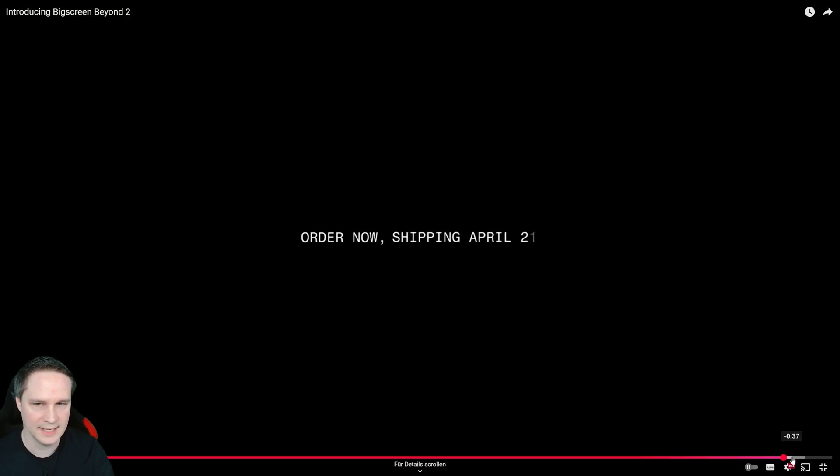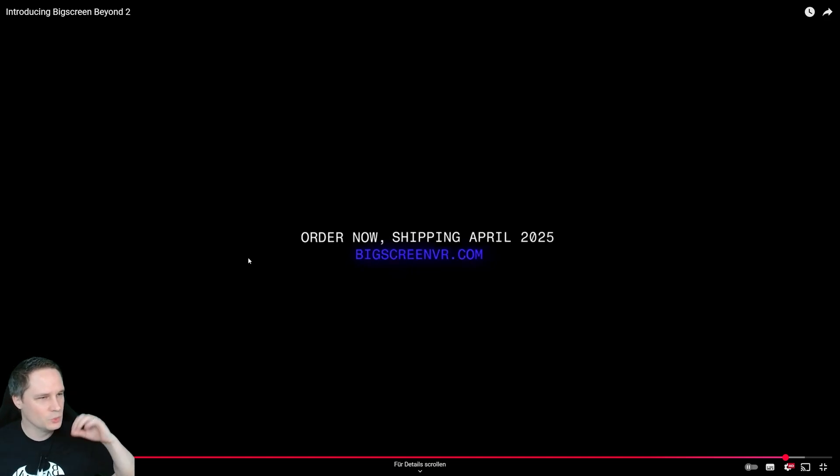For existing Big Screen Beyond 1 customers, that's really nice. You can order it right now — if you're interested, there's a link in the description and the first pinned comment. If you go via that link you can support me a little bit. Shipping is already in April 2025 — that is insane, really insane.